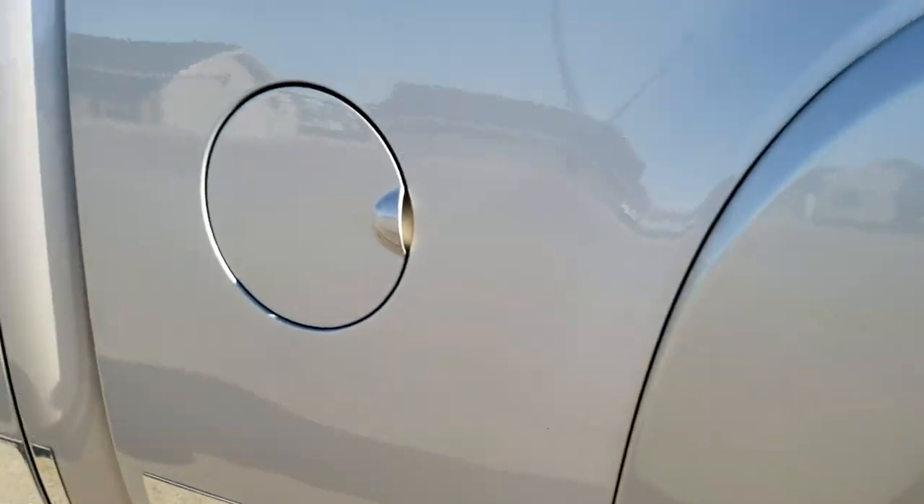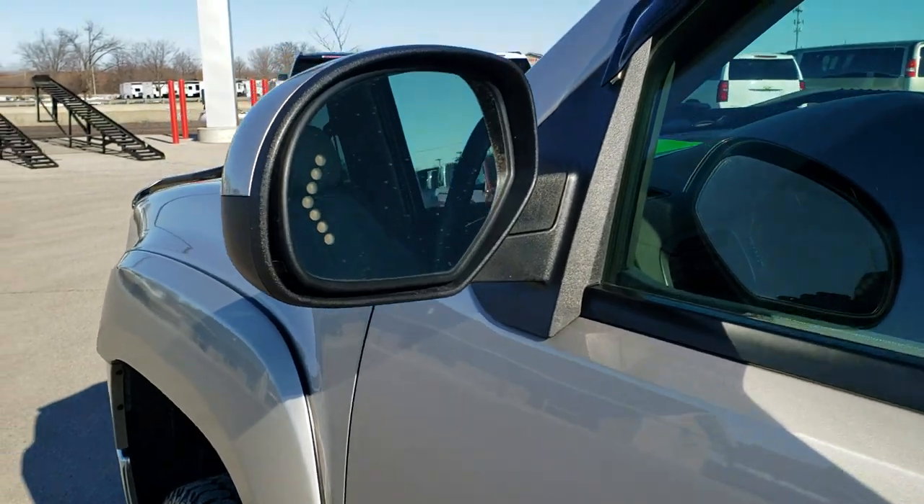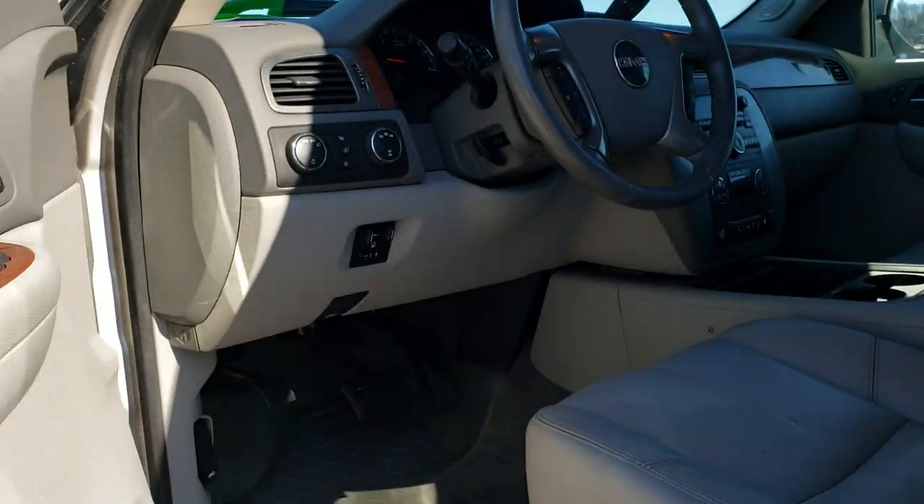Down the rest of this side, pretty nice and clean. It does have the power fold-in mirrors with built-in directional signals, and I'll show you how those work in just a second.